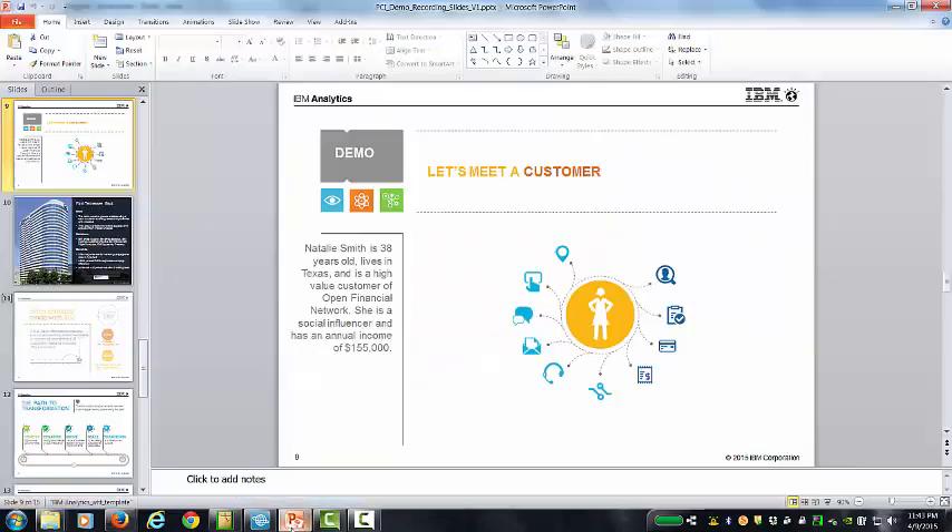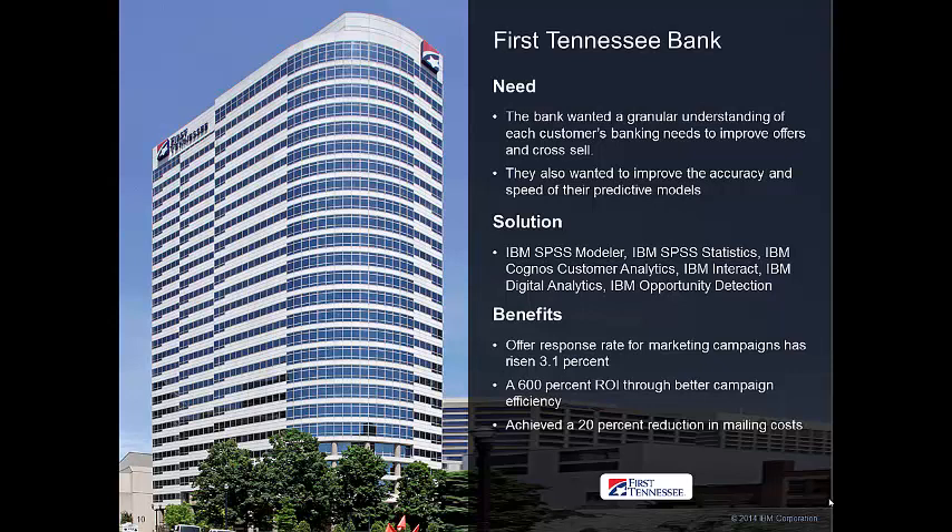You've seen a number of different ways that we help our customers, and certainly there are a number of success stories, one of which is First Tennessee Bank. Similar to what we were looking at in the demonstration, they wanted a granular understanding of their customers' banking needs and wanted to improve offers and do cross-sell upsell. IBM bundled all of these products into the Predictive Customer Intelligence and Experience 1 solution. From a benefits perspective, we were able to improve their offer response rate by 3.1%, achieve 600% ROI through better campaign efficiency, pull in data from all those different channels, interact with customers in a variety of ways, and achieve a 20% reduction in mailing costs.